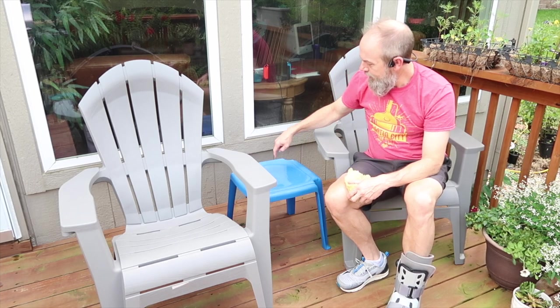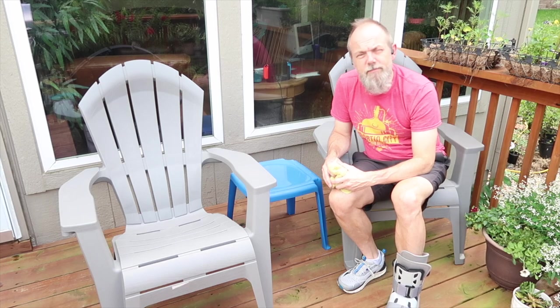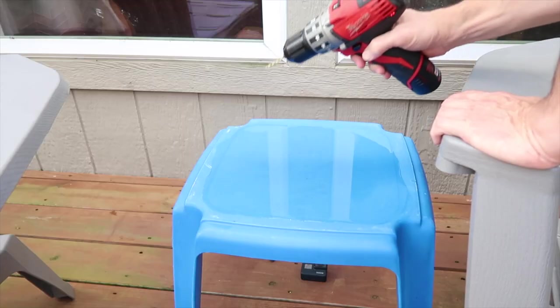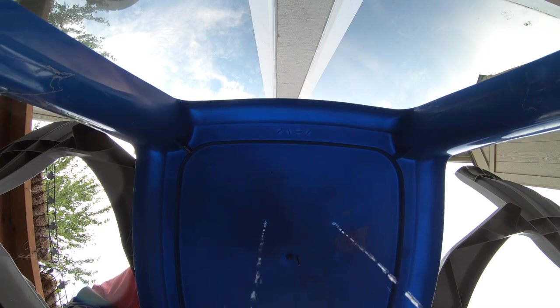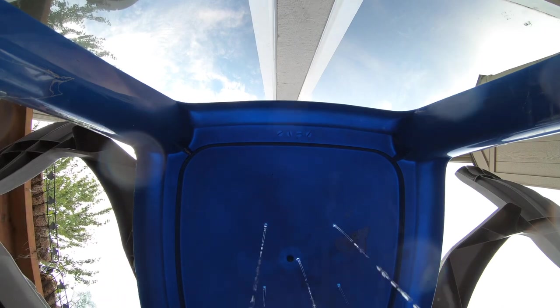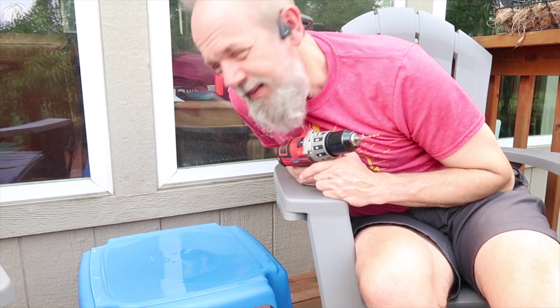This table is more of a birdbath than a table, so I think I'm going to drill a few holes in it — drainage holes. That at least will keep it from puddling up. It may not keep it dry; I still may have to pool boy it off a little bit.